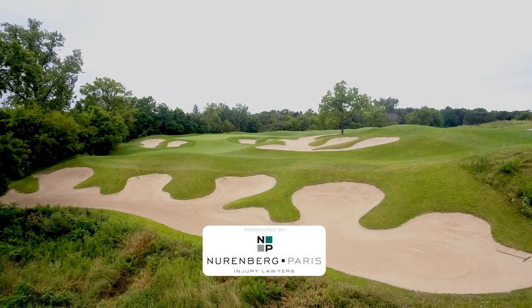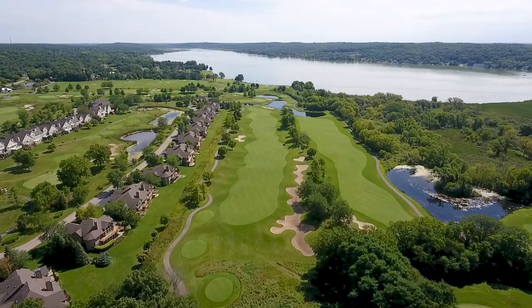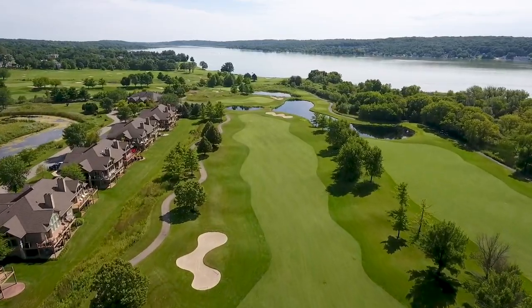Alright, welcome back to the Swing Clinic. We're here at Geneva National on the 17th hole of the Palmer Golf Course. This is a pretty cool shot right here — it's breathtaking, so scenic. You've got the lake. You can't ask for more in a golf course.